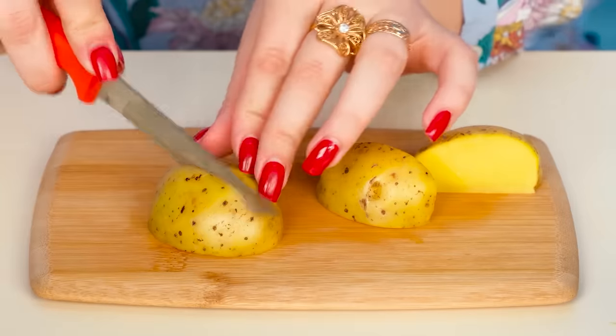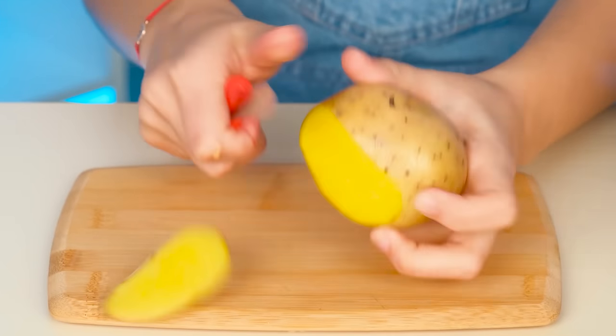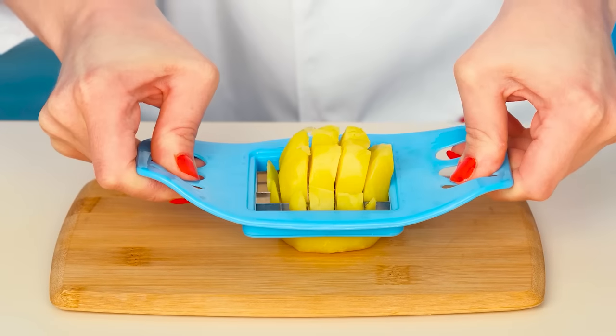French fries! I'll cook the most delicious potatoes — first, pour oil into the pan, then cut the potatoes and fry them properly. Grandma, it doesn't really look like french fries. Then I'll win this round. So I'm going to peel the potatoes — it didn't work out very well, we need a special peeler. Now it's going to work. That's how you need to cut potatoes — one, two, and you're done.